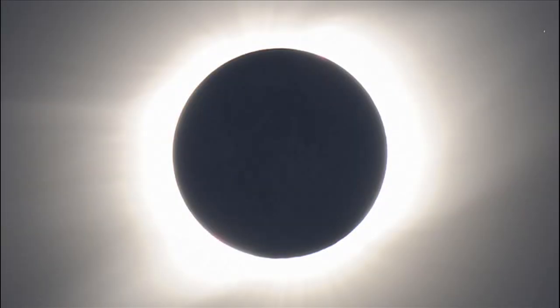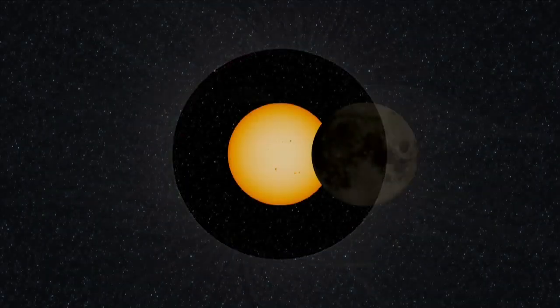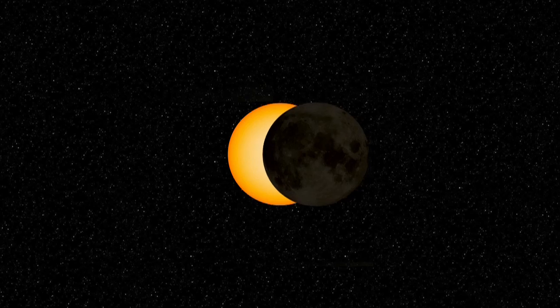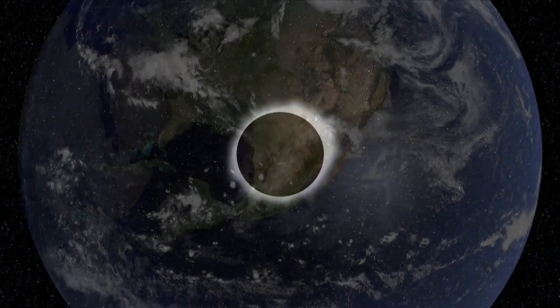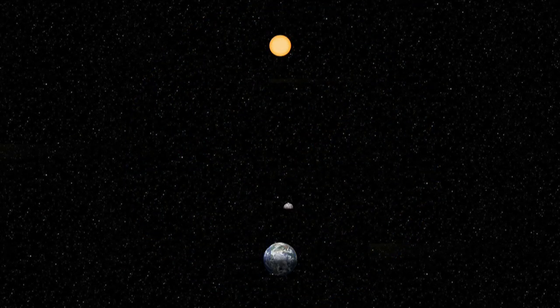Total eclipses of the Sun have puzzled and amazed observers since ancient times. An eclipse occurs when one celestial body appears to partially or totally block the light from another celestial object, as seen from a specific location. Solar eclipses can only occur during the new moon when the moon is between the Earth and the Sun, and the Earth, Moon, and Sun form a straight line.